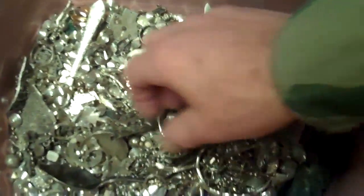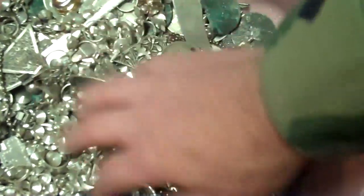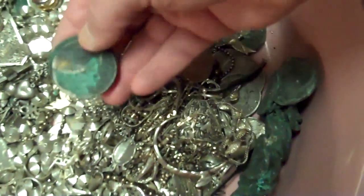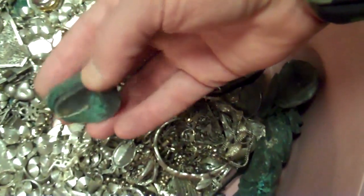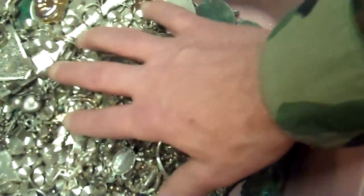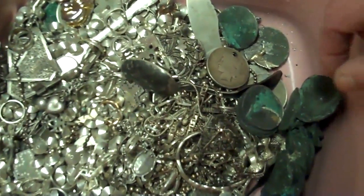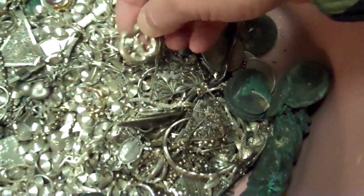There's lots of really interesting stuff down in here, and believe it or not, this little speck of silver here — there's some more of those silver dollars. But this is over $3,000 worth of scrap down in here that I bought today.